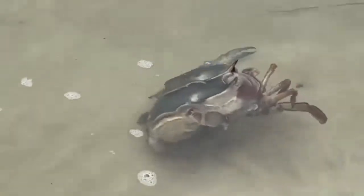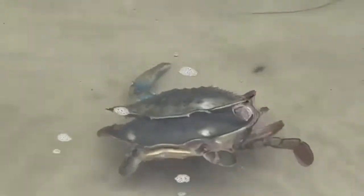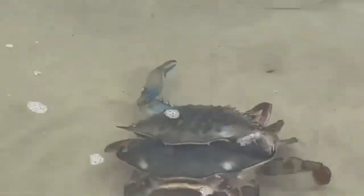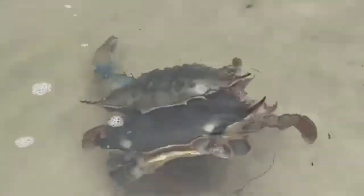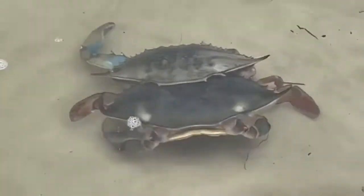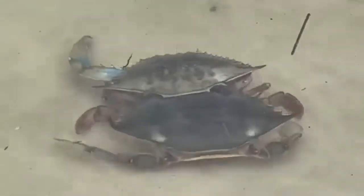It often comes down to determinate versus indeterminate growth. Determinate means they have a set, genetically fixed number of molts. They reach adulthood, maybe molt one last time, and that's it — they stop growing. Others show indeterminate growth, meaning they might keep molting throughout their adult life, though that's a bit less common in insects.